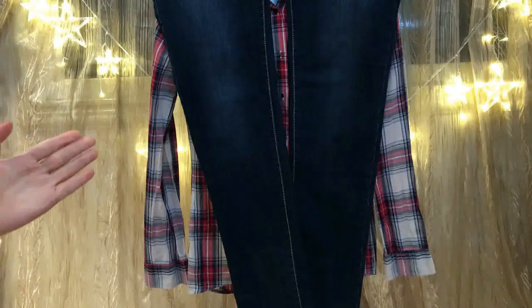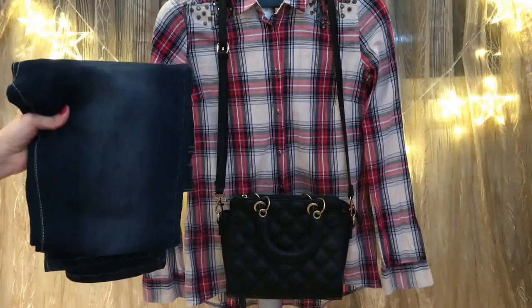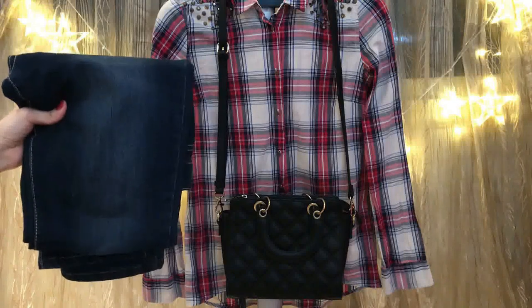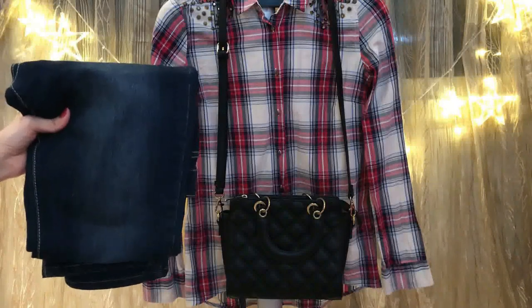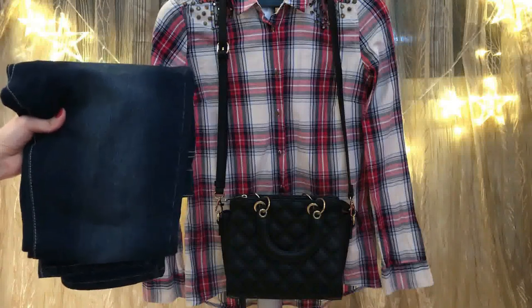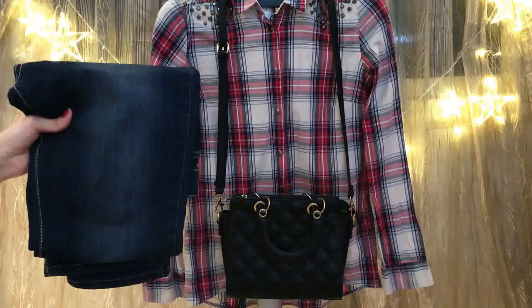How to style dark blue jeans? Here I have a checked shirt or blouse. You can pair any bright colors of shirts. Here I have a red checked shirt — you can pair it with dark blue jeans. Complement your outfit with a black bag and black closed-toe heels. That's another fresh look for summer. I really love it. It's stylish and chic.